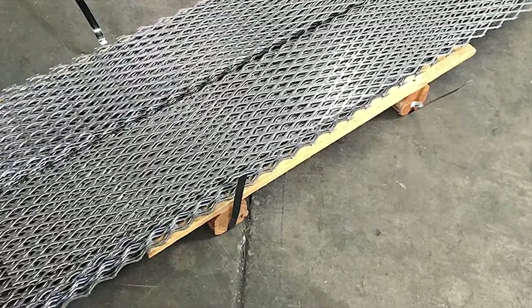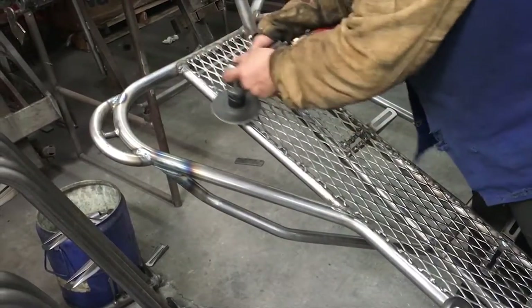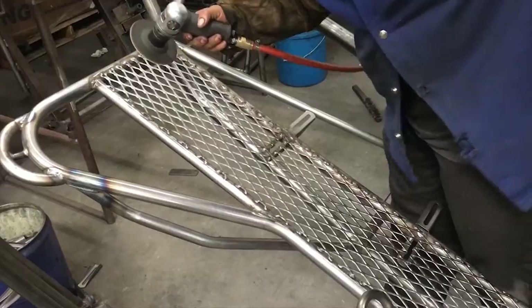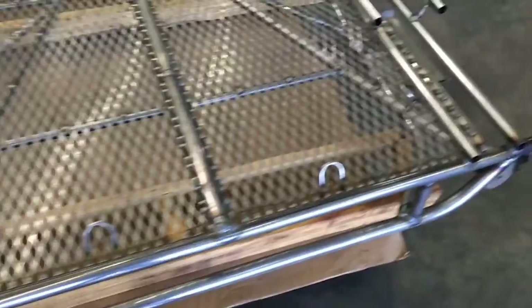Next, pre-cut sections of expanded metal are added. A little more sanding removes any rough edges for a professional finish. The frame is now complete and ready for powder coating.